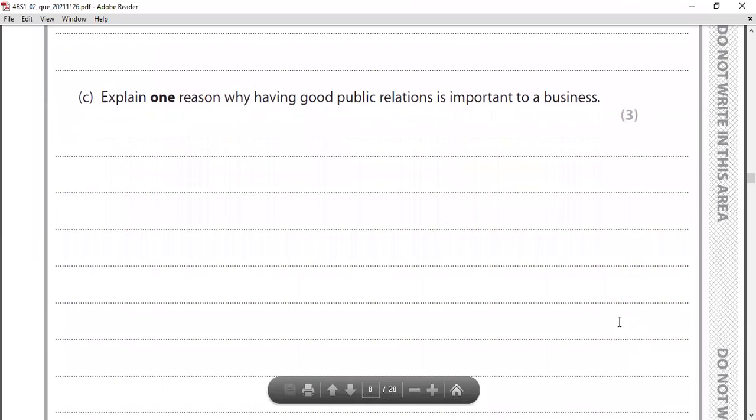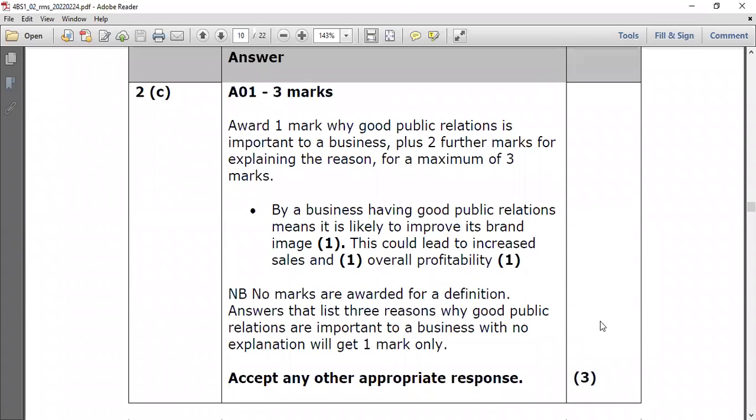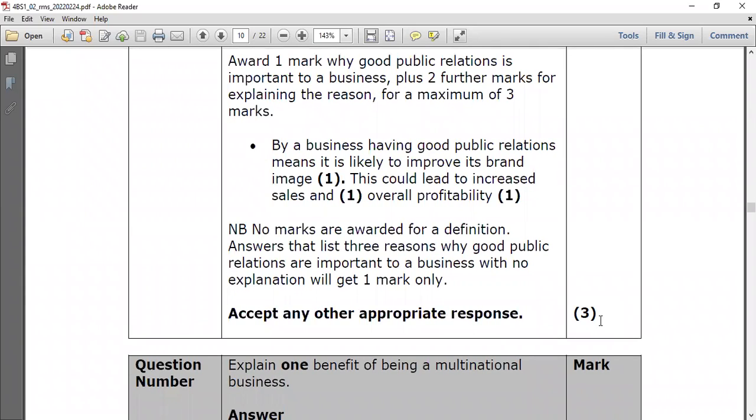Part C: explain one reason why having good public relations is important to a business. Public relations includes methods such as sponsorship, donations, press releases, and press conferences. The answer: by having good public relations, a business is likely to improve its brand image. This could lead to increased sales and overall profitability. The link here is: high brand image → high sales → high profit. For a three-mark question, always develop your point through to the financial impact.